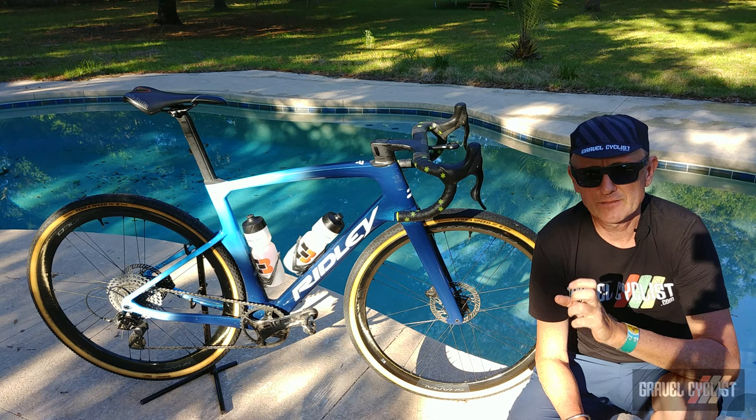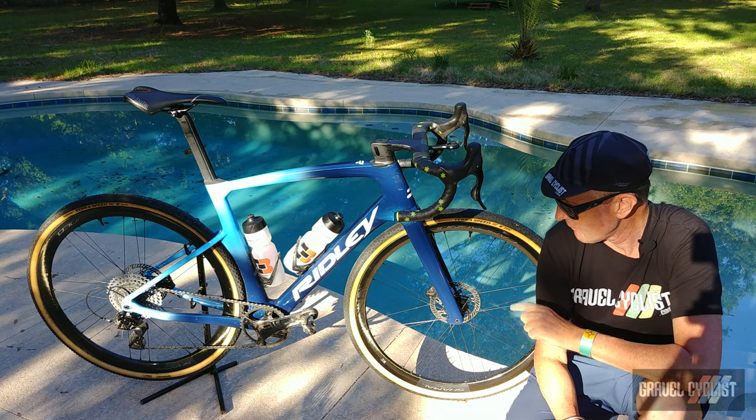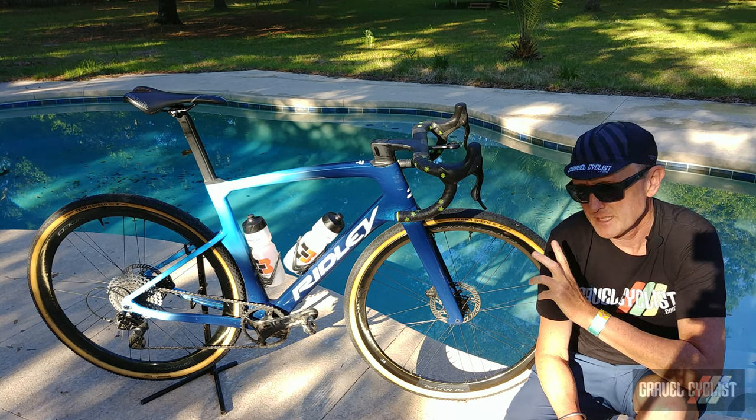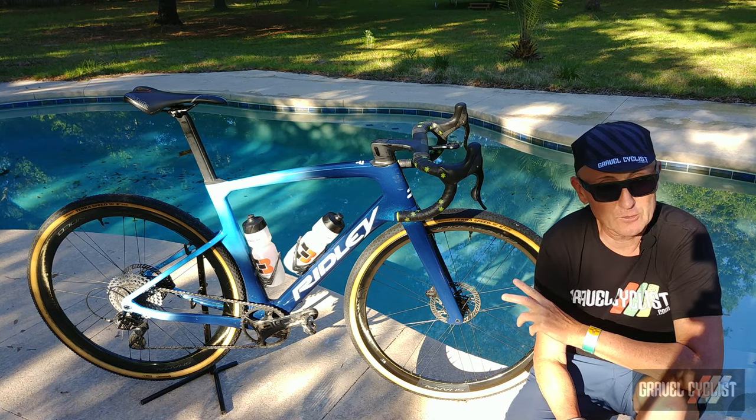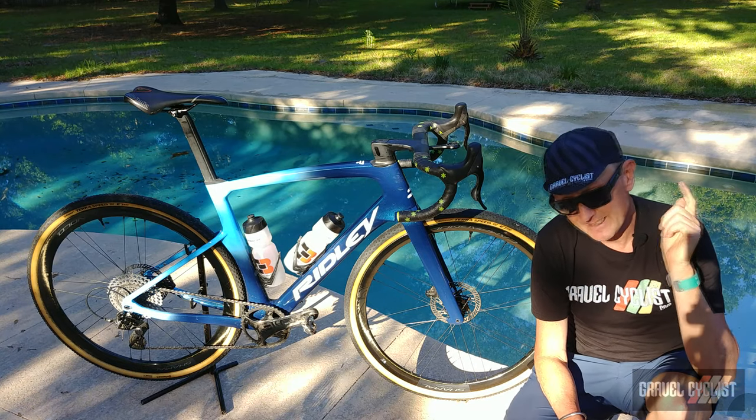If you're a regular to the gravelcyclist.com website or Gravel Cyclist YouTube channel, you'll undoubtedly have seen my long-term review of the Campagnolo EKAR 1x13 mechanical drivetrain with hydraulic disc brakes fitted to this beautiful bike. If you haven't caught that video, I've got it linked in the description below.